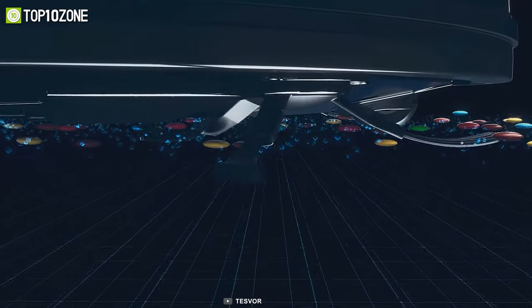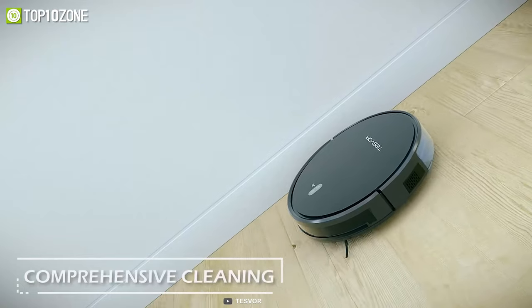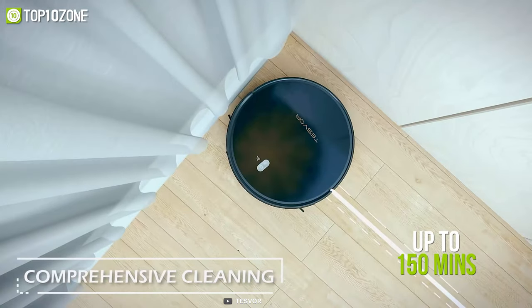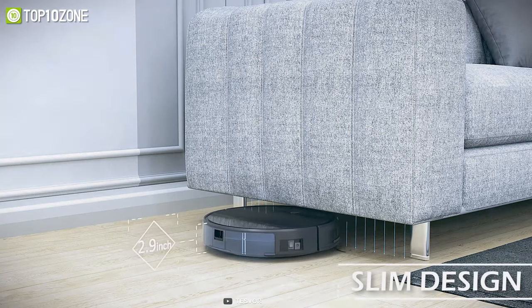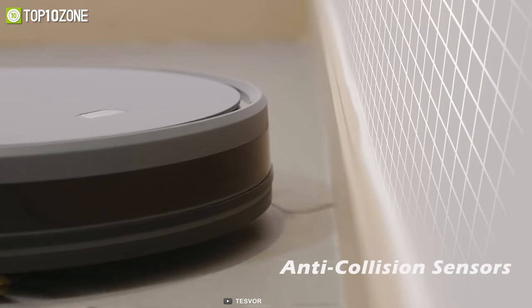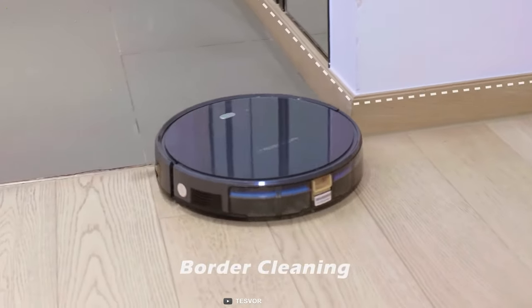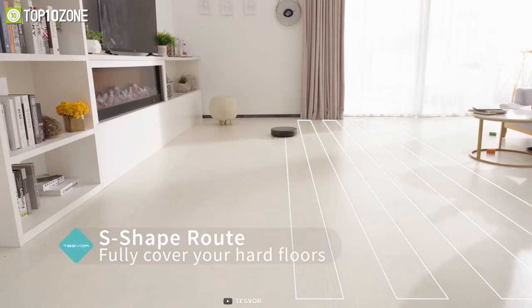Packed with a super large 5200mAh battery capacity, you will get up to 150 minutes of constant runtime to make your entire room clean with just one go. It's got a dual anti-collision sensor system that keeps your robot away from furniture and walls to avoid scratches.